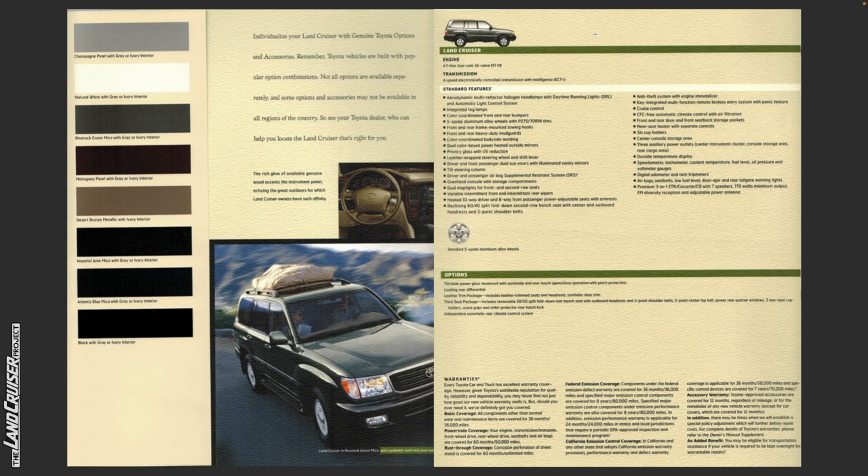Additional standard features: tilt steering column; driver and passenger airbag supplemental restraint system; overhead console with storage compartments; dual map lights for front and second row seats; variable intermittent front and intermittent rear wipers; heated 10-way driver and 8-way front passenger power adjustable seats with armrests; reclining 60/40 split fold-down second row bench seat with center and outboard headrests and three-point shoulder belts; anti-theft system with engine immobilizer; key-integrated multi-function remote keyless entry system with panic feature; cruise control; CFC automatic climate control system with air filtration; front and rear door and front seat back storage pockets; rear seat heater with separate controls; six cup holders; center console storage area; and three auxiliary power outlets in the center instrument cluster, console storage area, and rear cargo area.